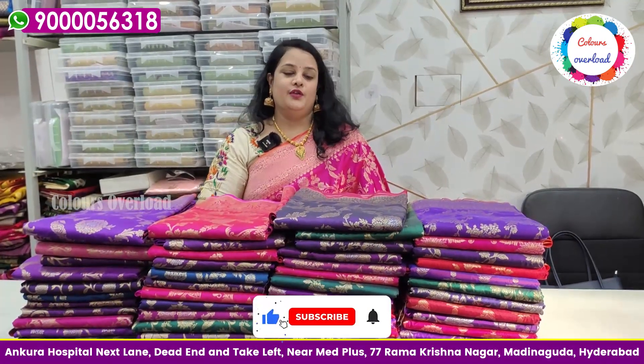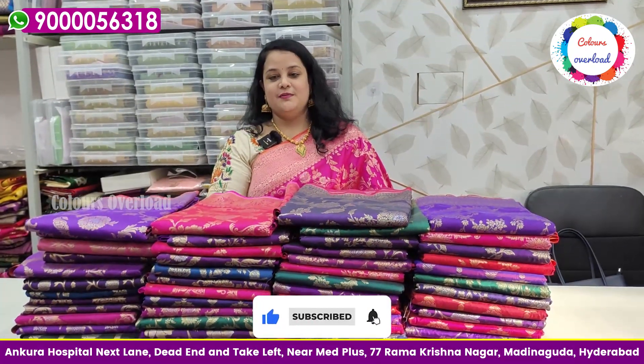Hello, everyone! Welcome to Colors Overload. This is a beautiful collection. This is a very beautiful collection.